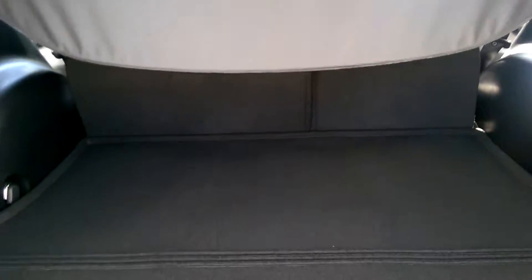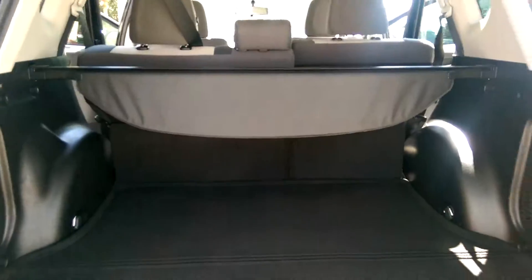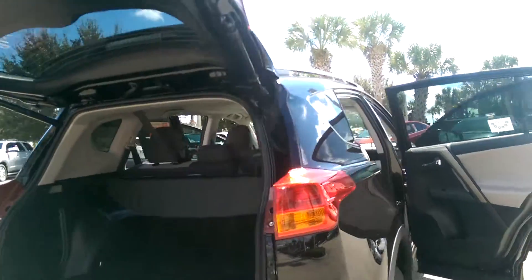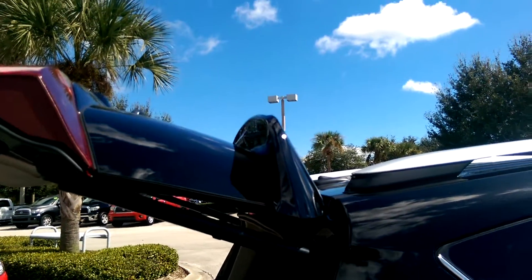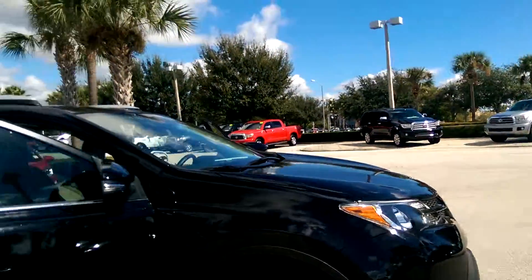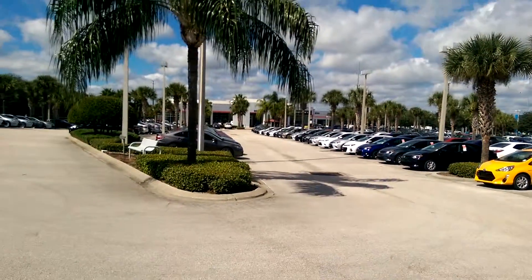Here we have the trunk of the vehicle — you have a button right here to close it. It also comes with a spoiler for a nice little touch. And it can only be found here at David Maus Toyota.